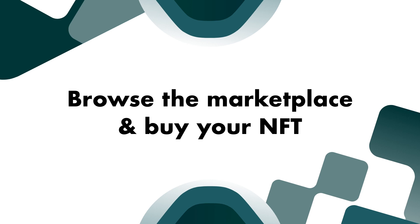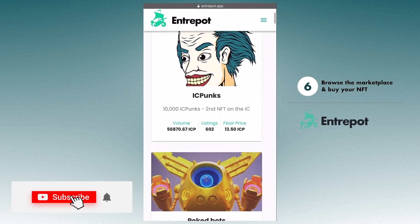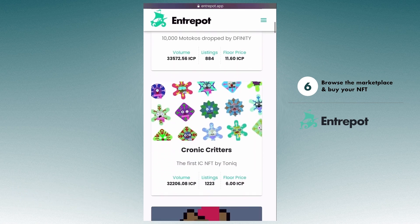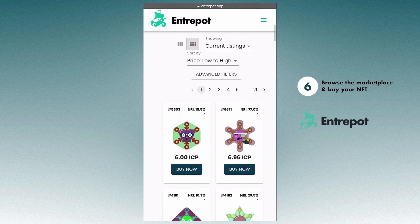The moment has arrived and you can buy however many ICP NFTs you want, ranging from IC Punks, Poked Bots, Motokos, to so many more. Let's go ahead and purchase a Gen Zero Chronic Critter. These were the first NFTs launched on the ICP blockchain. Keep in mind, the NFT you purchase is securely stored in your Stoic wallet.